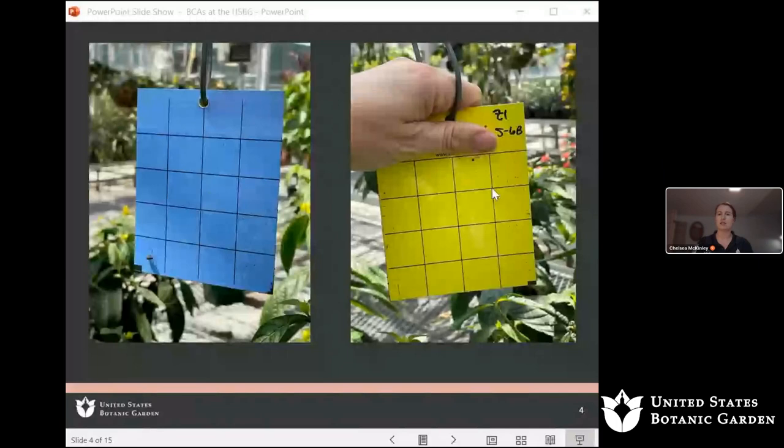The thought is that different insects are attracted to different colors — there's some mixed science on that, but we figured having both serves as a catch-all. For flying insects, we monitor thrips populations, whitefly populations, aphid populations, and others as they appear — sometimes leaf hoppers. Unfortunately, we also capture our beneficials on these cards, but it helps show which beneficials are present in the crops and sticking around after we release.